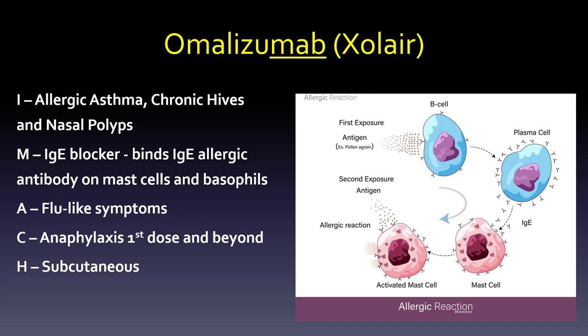Omalizumab (Xolair) is kind of a last resort for people with allergic asthma, chronic hives of unknown cause, or nasal polyps. It's an IgE blocker — it binds IgE antibodies on mast cells and basophils, stopping the cascade. Flu-like symptoms may occur, but the real concern is anaphylaxis, which can occur on the first dose and beyond. This makes sense given how the anaphylaxis cascade works. Patients should be monitored during administration and counseled to watch for reactions afterward. This is a subcutaneous dosage — different from all the inhalers discussed.